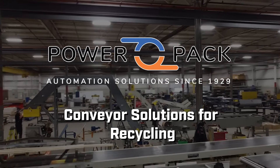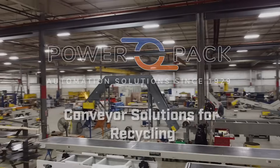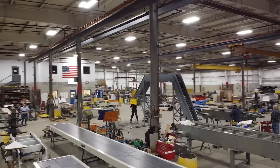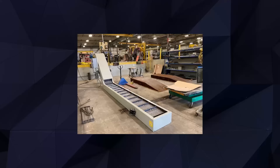Welcome to PowerPack Conveyor, your trusted partner in conveyor solutions for the recycling industry. When it comes to optimizing your recycling processes, we offer a diverse range of conveyor systems designed to enhance efficiency and facilitate the sorting and handling of recyclable materials.